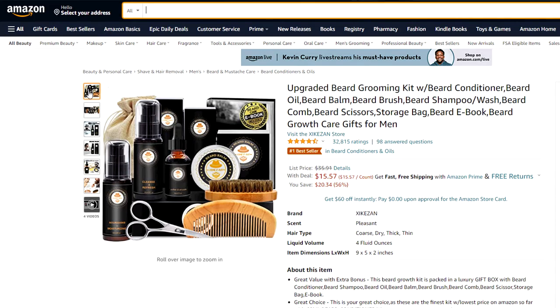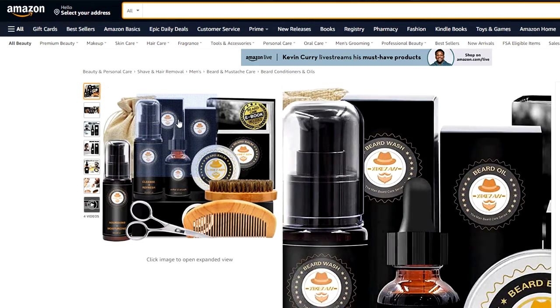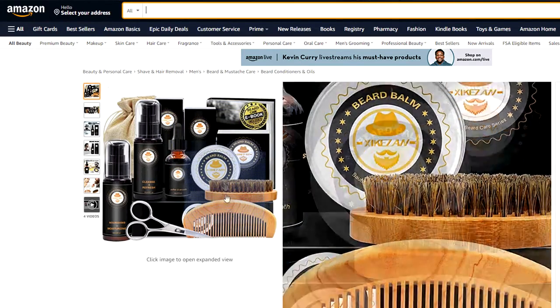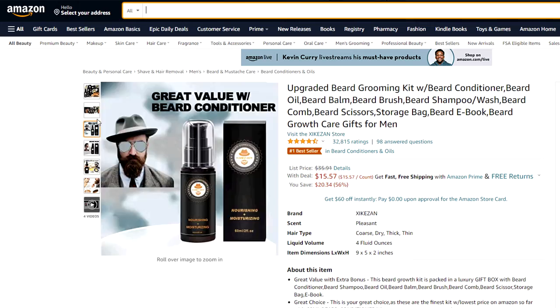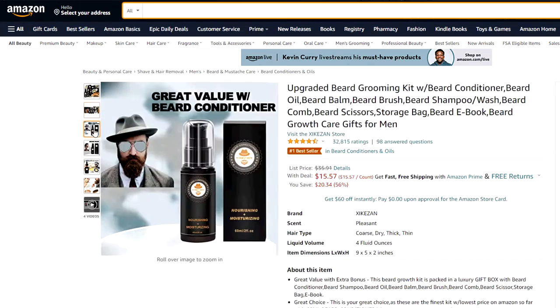For people rocking a beard, here's a thoughtful gift idea. This upgraded beard grooming kit for under $16 is an absolute steal. It comes as a gift box housing a beard conditioner, beard shampoo, beard oil, beard balm, beard brush, beard comb, beard scissor, a storage box, and an e-book. You get a ton of value with this gift set. This also features all natural ingredients to help protect and enhance not only the beard but also the skin.